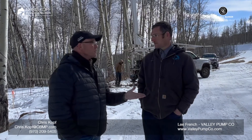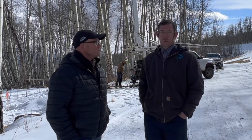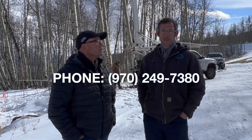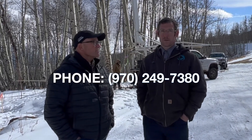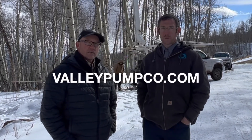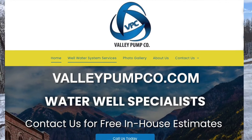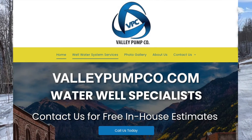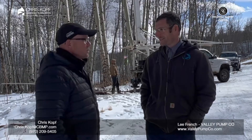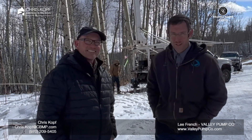If people want to get in touch with Valley Pump, our phone number is 970-249-7380 and the website is valleypumpco.com. Lee, really appreciate you taking the time today. Thanks for all that you're doing out here and have an awesome day. Thank you.